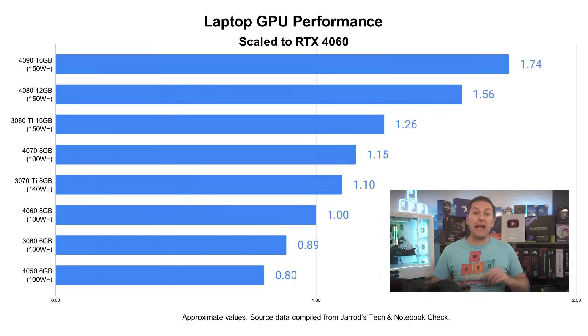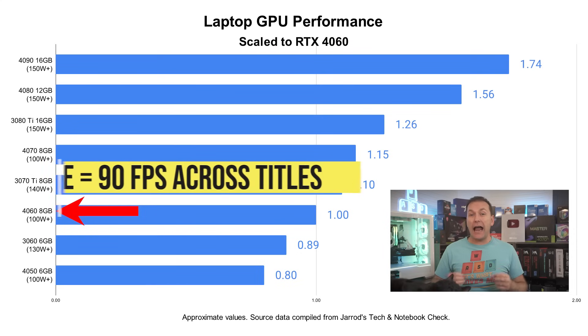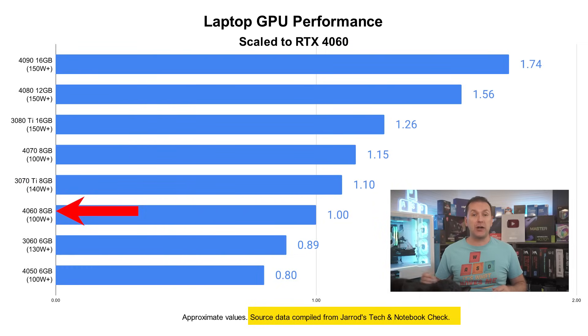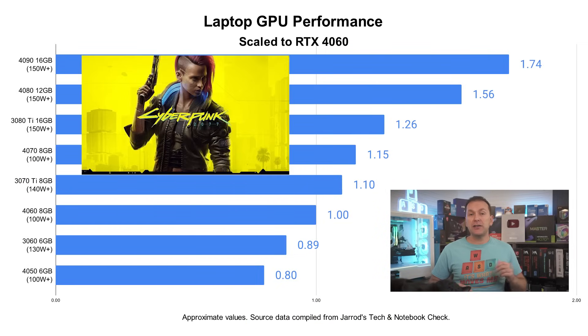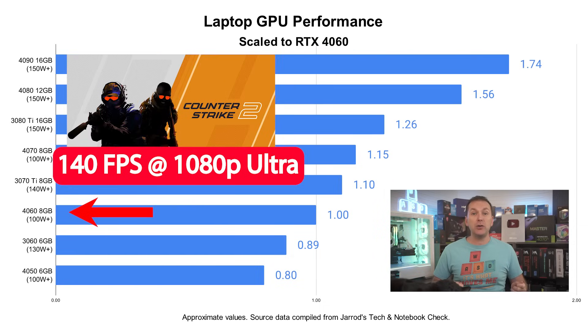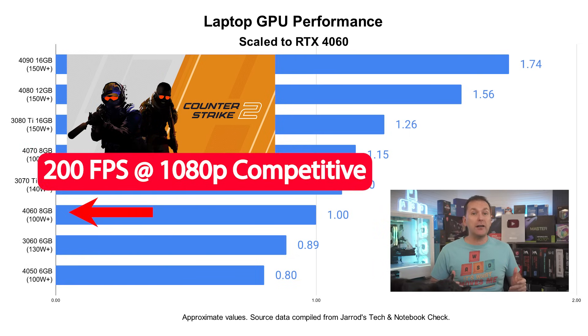Let's look at relative GPU performance and VRAM. The laptop RTX 4060 8GB GPU is our baseline and is good for an average of 90 FPS across a wide range of titles at 1080p ultra settings, according to testing by Jared's Tech and Notebook Check — both linked in the video description. FPS depends heavily on the game: in Cyberpunk 2077, the RTX 4060 laptop got 71 FPS at 1080p ultra, while on CS2 at 1080p ultra it averaged 140 FPS, and at competitive settings it got nearly 200 FPS.